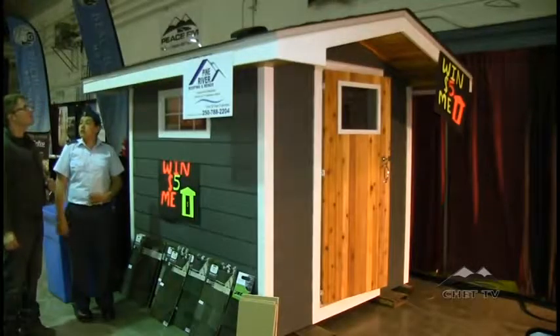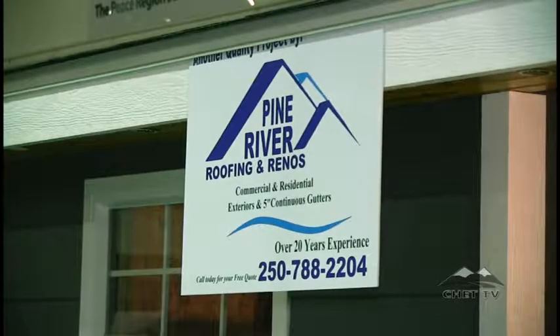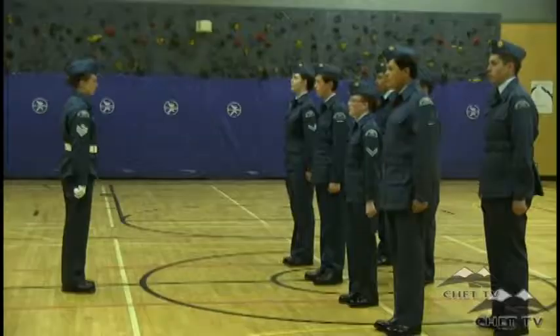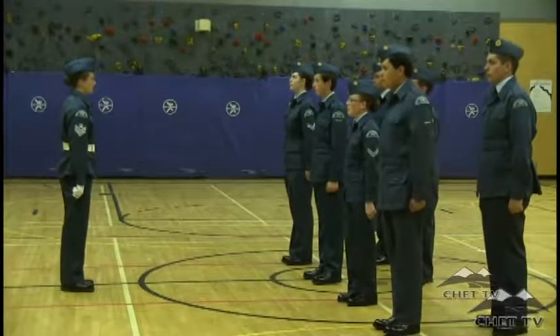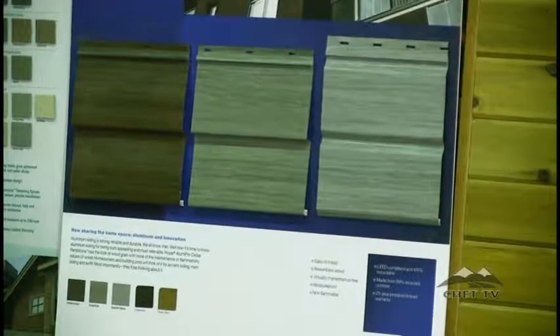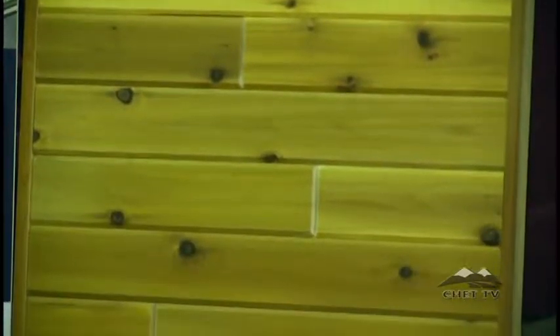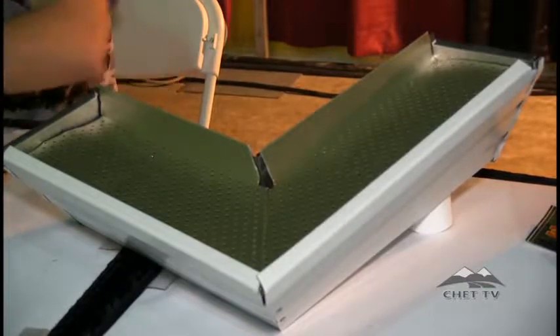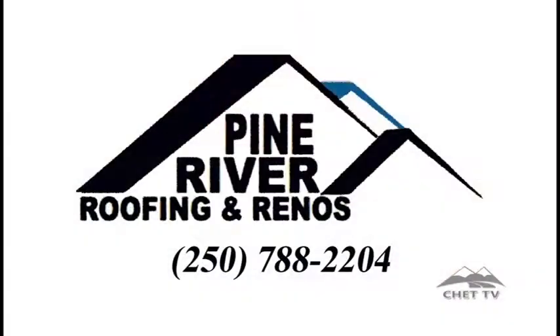Pine River Roofing would like to thank the community of Chetwynd and their valued customers for their support and interest in the Raffle Shed Project. One hundred percent of proceeds will be donated to the Chetwynd Air Cadets. Pine River Roofing and Renos invites all residential and commercial customers in the Peace Country area to call for a free quote for roofing needs, custom exteriors, and continuous fascia gutters. Call today at 250-788-2204.